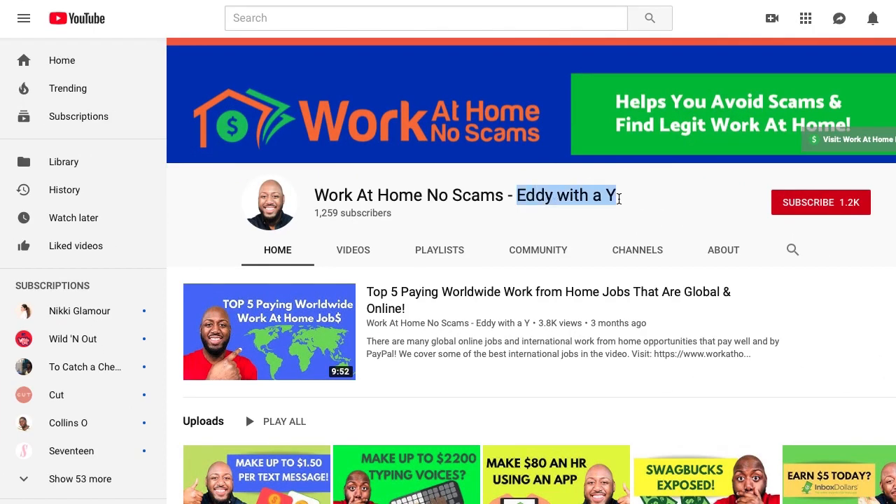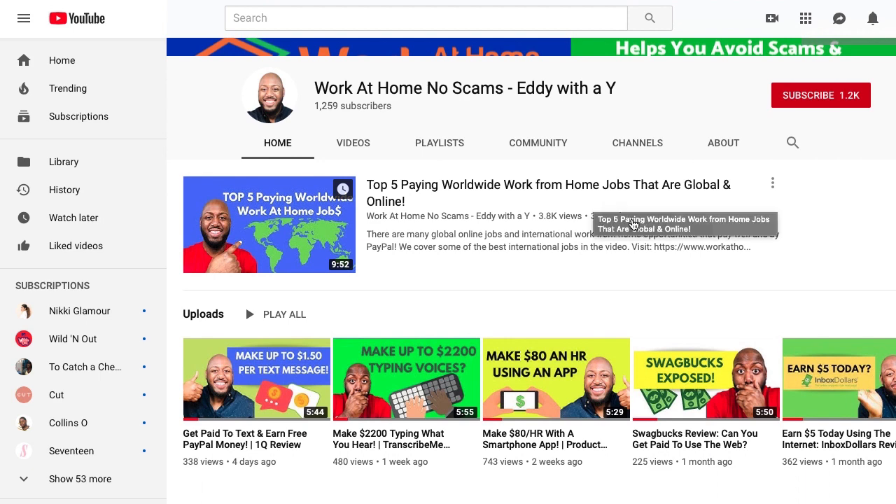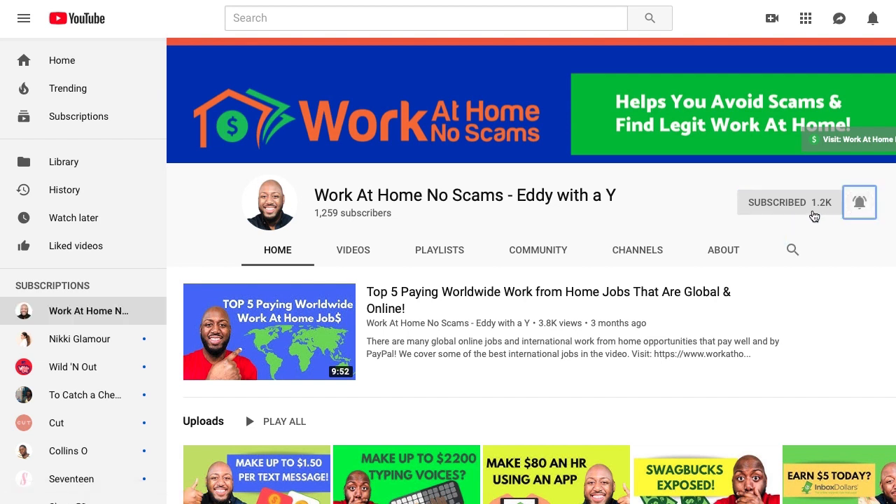Let me introduce myself. My name is Eddie with a Y — yes, the spelling is that serious. I run a website called WorkAtHomeNoScams.com and this YouTube channel, both designed to help you make money online and avoid scams. Go ahead and click that subscribe button and bell notification to be one of the first to receive new opportunities.